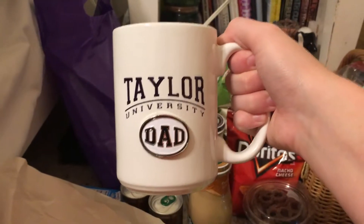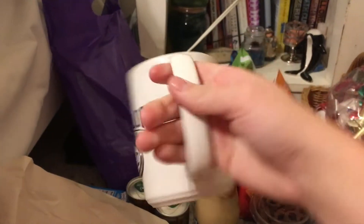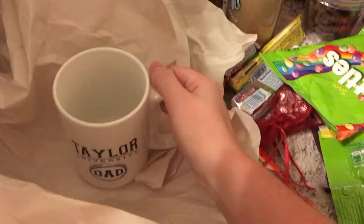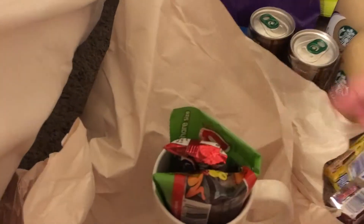The next gift idea I have for you is good for everyone, but also good for people who you don't know what to get. I wasn't really sure what to get my dad this year, so I was like, you know what, I'm going to get him something Taylor related. I went in the campus store and I found a Taylor Dad mug. I bought it and was like, what am I going to give him with the mug? My dad eats candy as he drives, so I got him candy and put it in the mug and boom, Christmas gift.